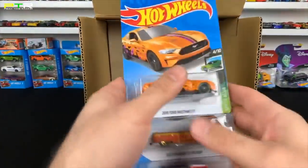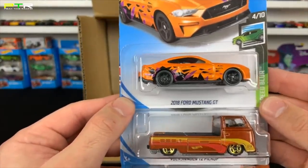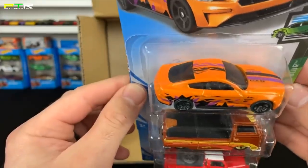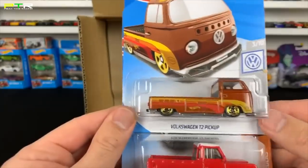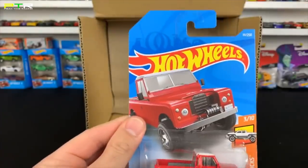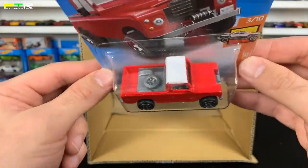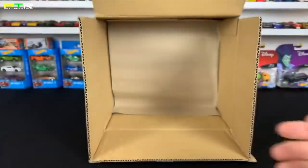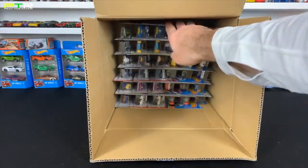The 2018 Mustang GT — oh my gosh, check out the paint on that one! Wow, that is so cool. I don't even think I saw this one online, but that's a really really cool color variation. We've got the Volkswagen T2 Pickup — the non-Super Treasure Hunt — we'll compare those in a bit. Brand new casting: the Land Rover Series 3 Pickup Truck — love this one! Look at that! And we're only halfway through — so many good cars.